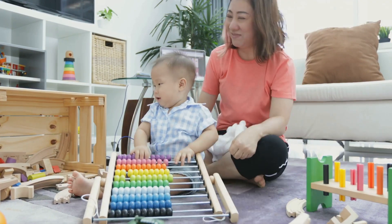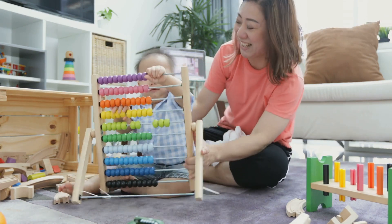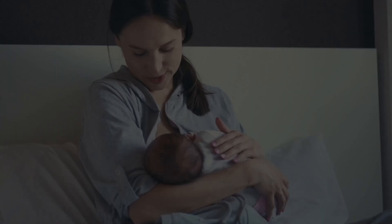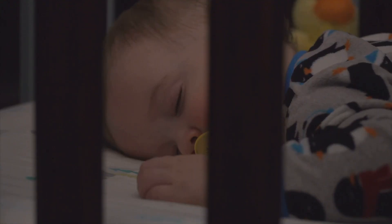All these ingredients work together to do more than just help your baby sleep. They support cognitive development, emotional regulation, immune system health, and long-term sleep patterns. So those sleepy nighttime nursing sessions — they're more powerful than you think.